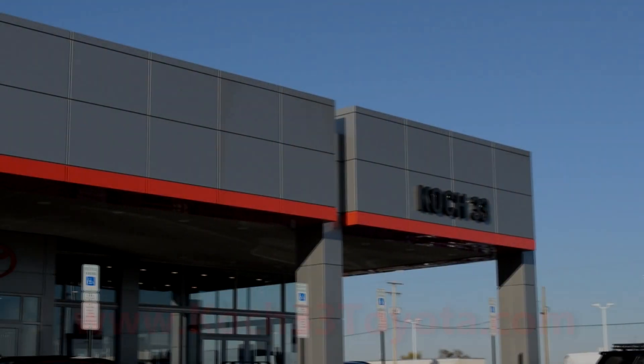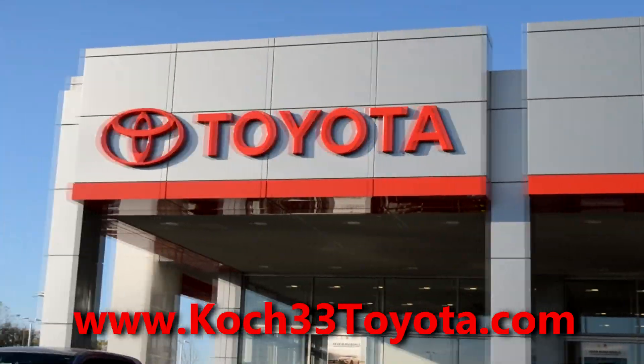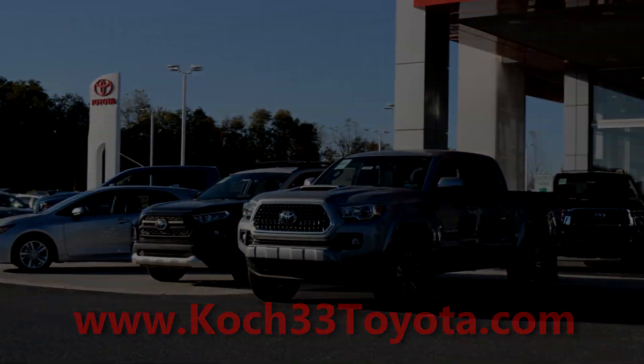Before we begin, I want to give a huge shout-out to Koch 33 Toyota for allowing me to review this truck. This is actually where I bought my Toyota Tacoma. For all your Toyota needs, you can visit Koch 33 right off of Route 33 in Easton, Pennsylvania, or at Koch33toyota.com.